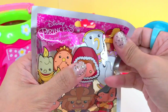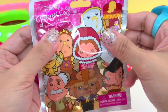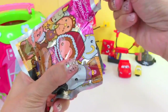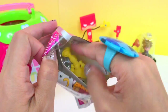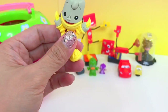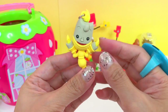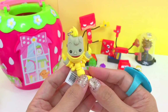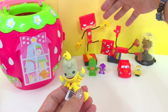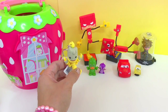The last surprise we have for today is the Disney Princess Belle and Friends figural key ring. We got Lumiere! So guys, which one is your favorite toy surprise for today? For me, I think I like these too — they are kind of unique, I love it. Of course, I love Lumiere!